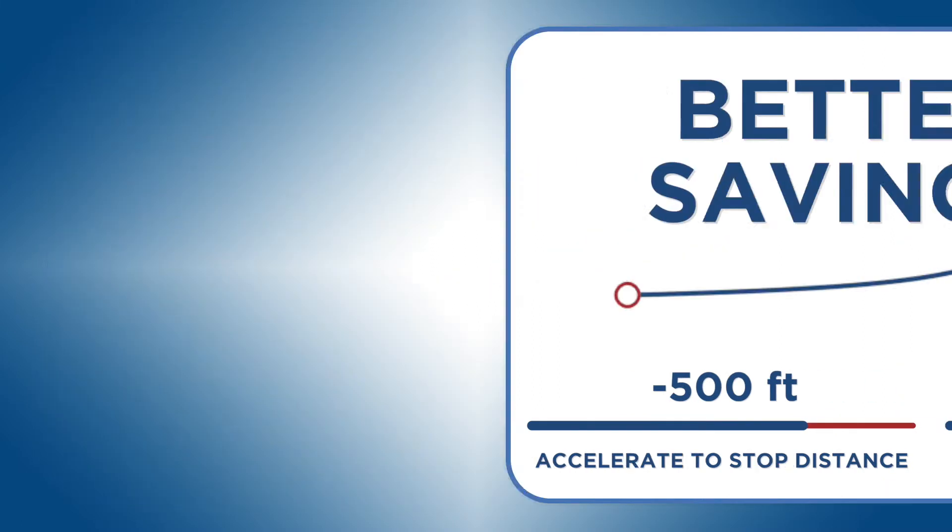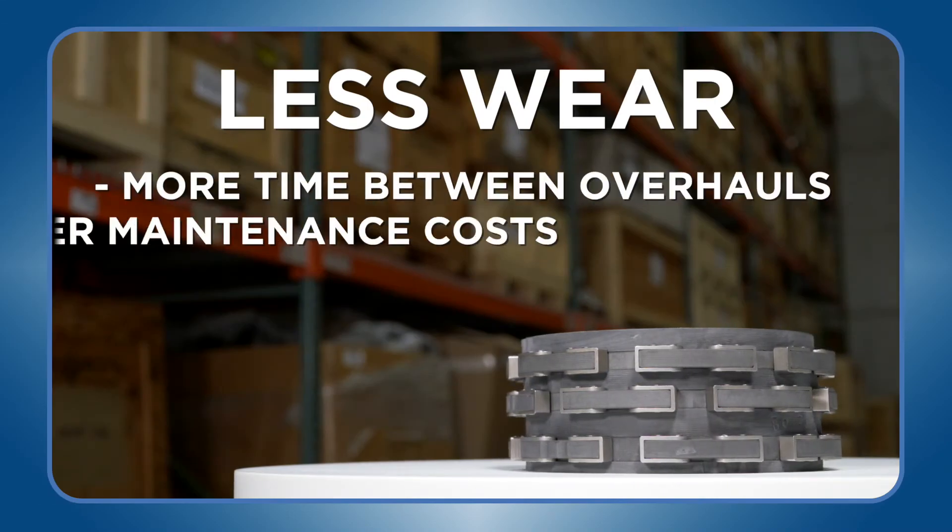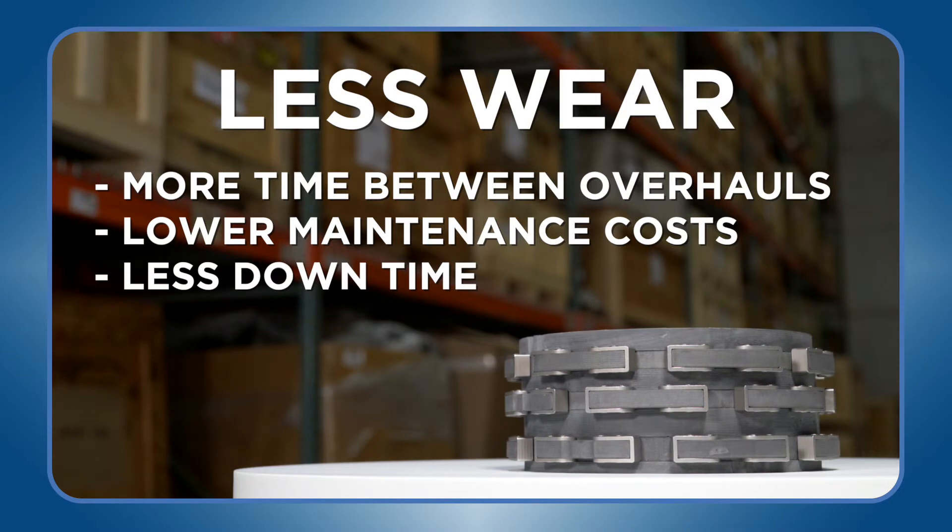It's better savings. Less wear means more time between overhauls, lower maintenance costs, and less downtime for your aircraft.